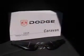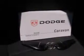Fuel economy: EPA highway 24 MPG and EPA city 17 MPG. Head airbags: curtain first, second, and third row.